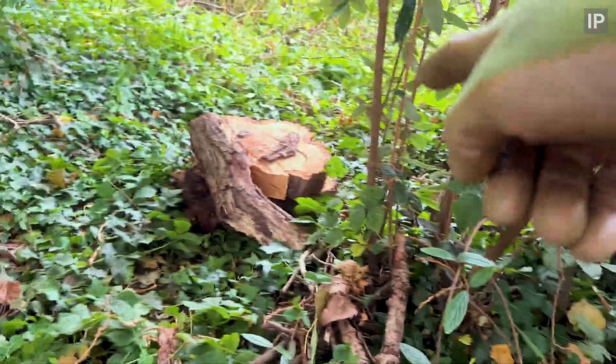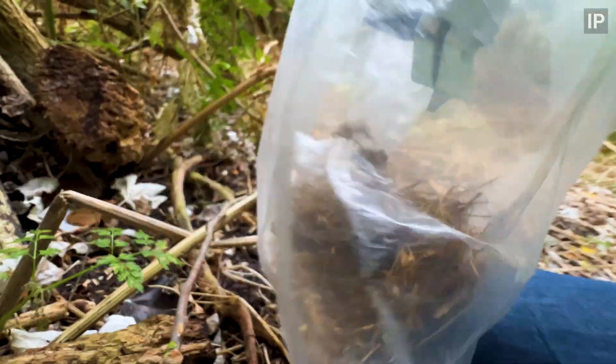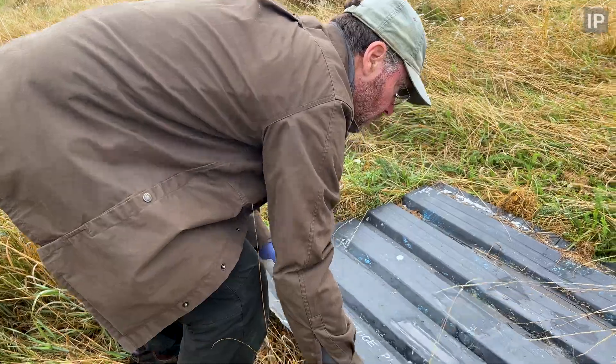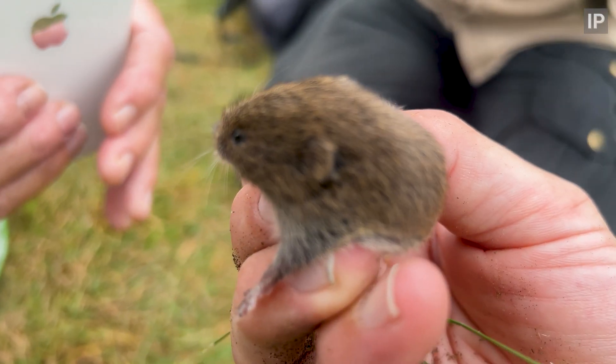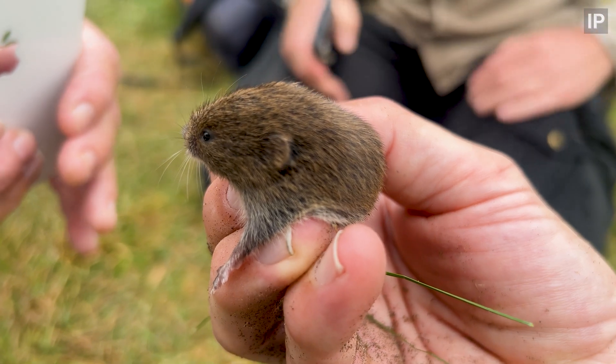We put out 40 traps and we got 64 mammals. 52 of those were wood mice. Seven short-tailed voles — which is a very nice surprise — that's the first official record here in over 20 years.